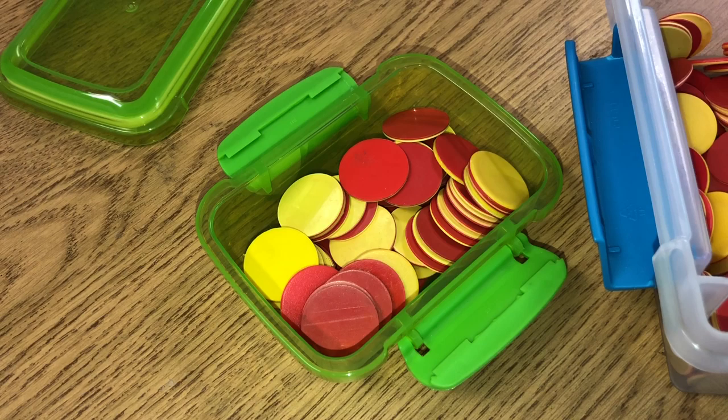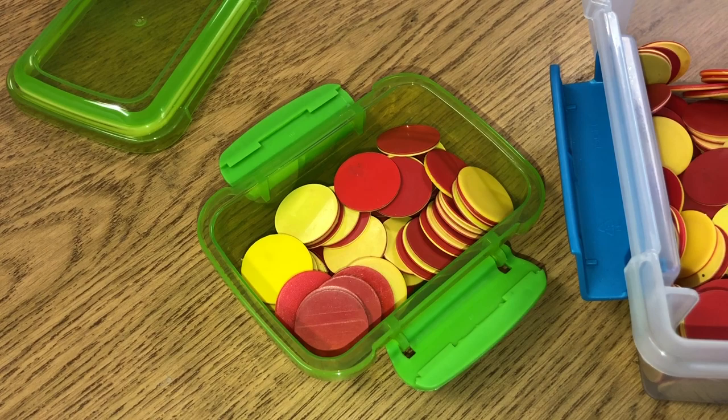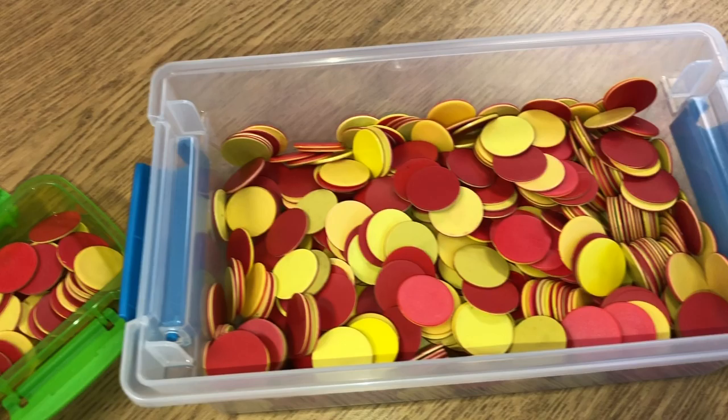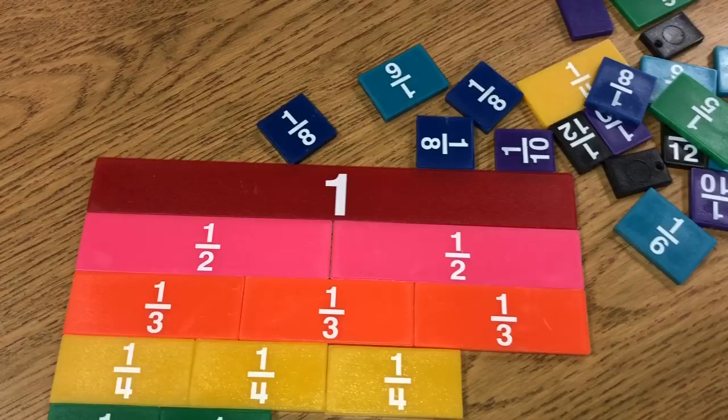What I usually do is put a certain amount inside these little snack containers and pass them out — usually 20, or maybe 10 to start. These are amazing for students because they get to visualize, see, touch, and feel the whole thing, and it's great for hands-on learning.